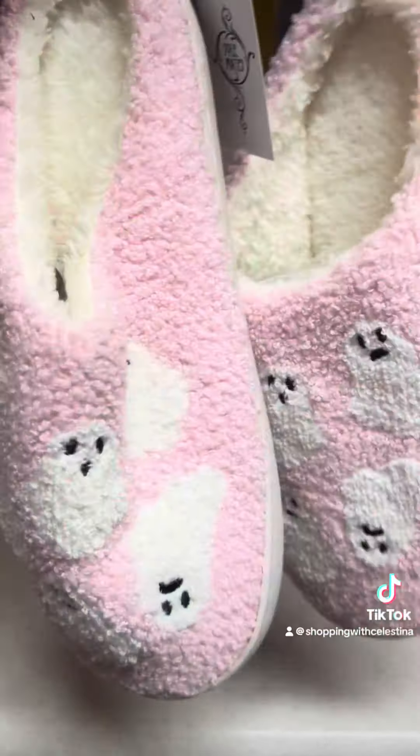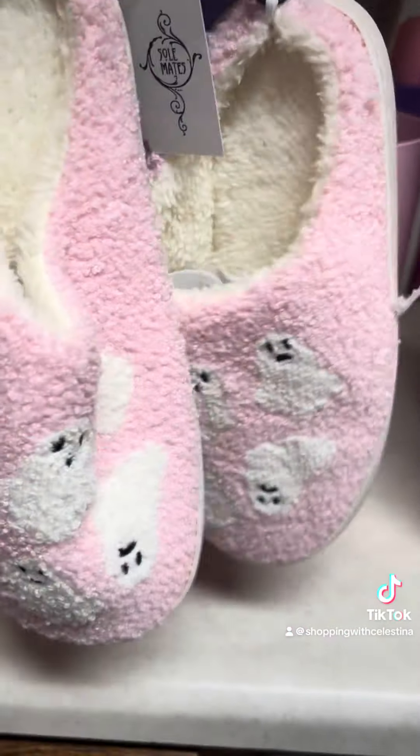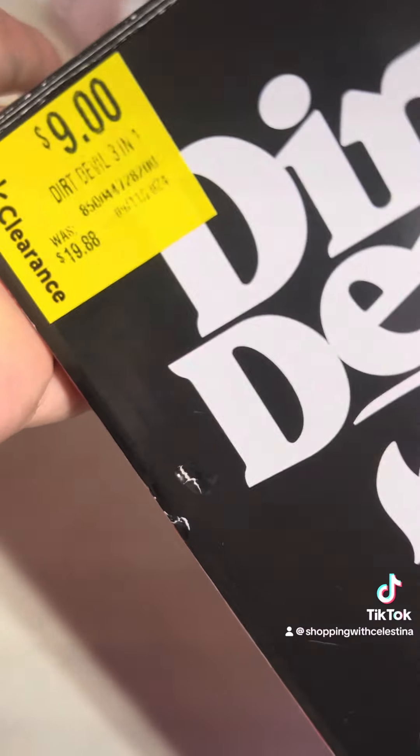I also picked up these super cute ghost slippers at Five Below. I'm obsessed with these — I love these — not even my size but I had to get them. Target is not the only place that has a lot of clearance going on.